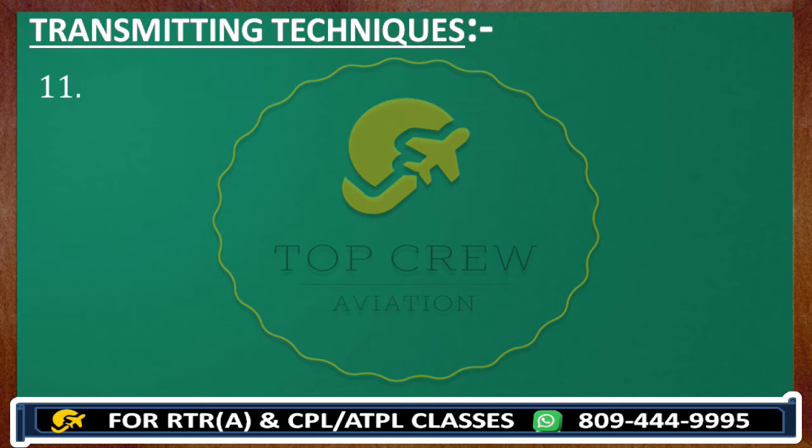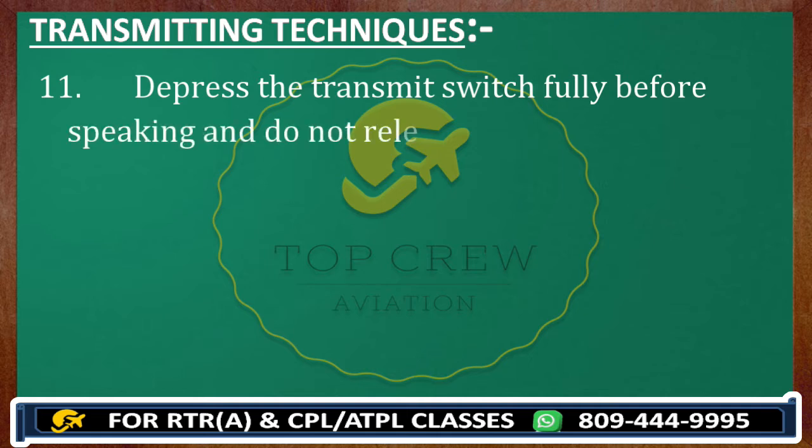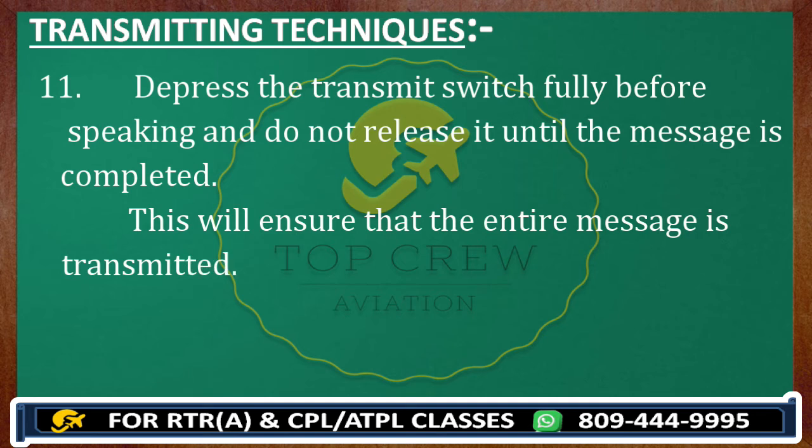Depress the transmit switch fully before speaking and do not release it until the message is completed. If you release it without completing your message, the other party is not going to hear the remaining portion. Make sure you do not release until the message is completed — this will ensure that the entire message is transmitted.